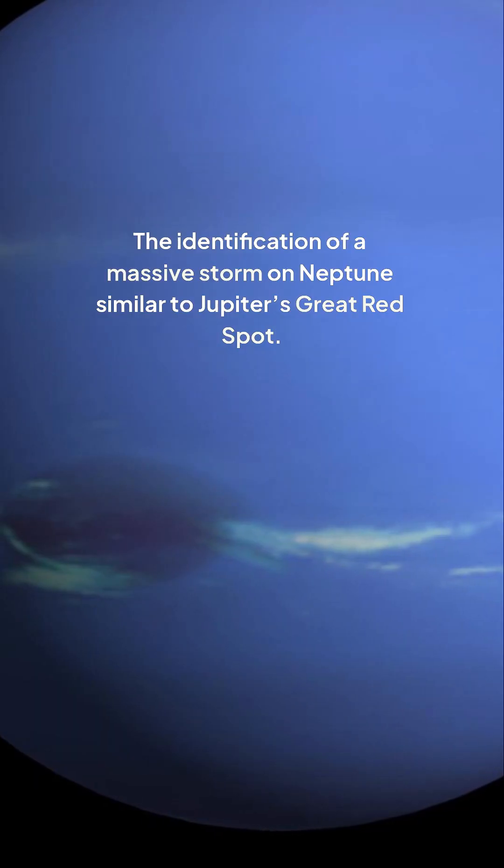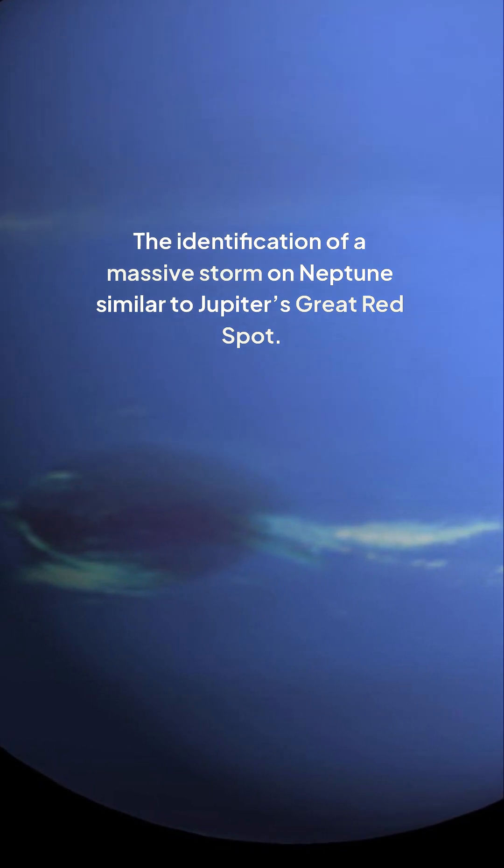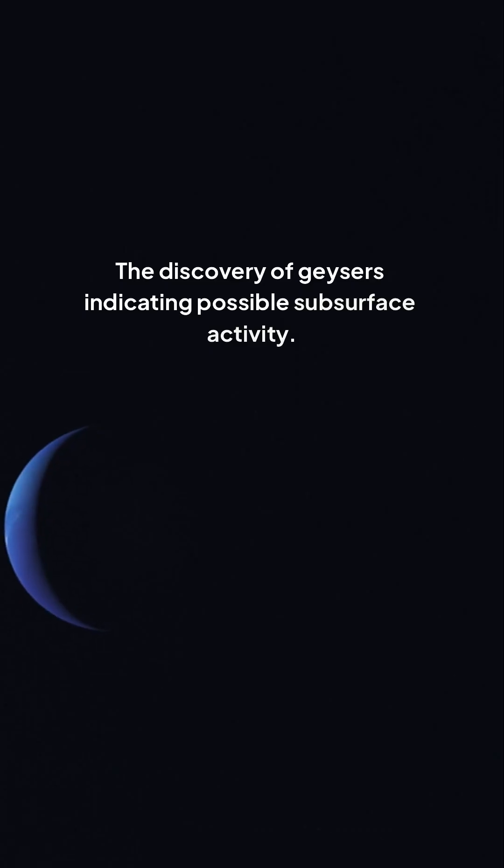The identification of a massive storm on Neptune, similar to Jupiter's Great Red Spot. The discovery of geysers indicating possible subsurface activity.